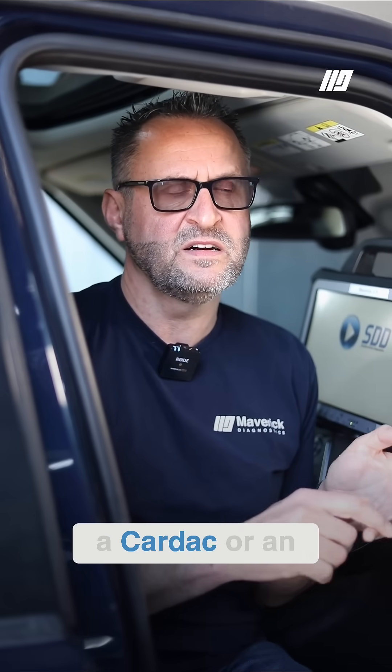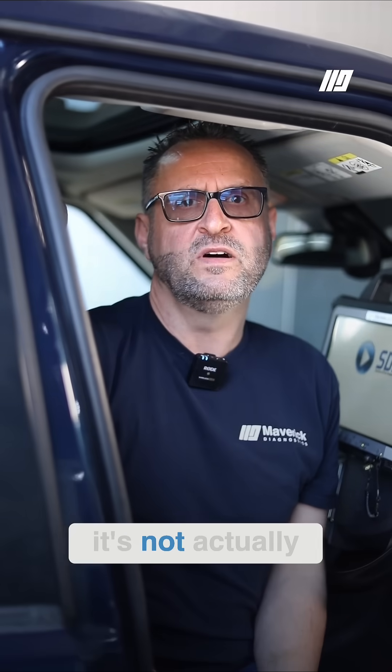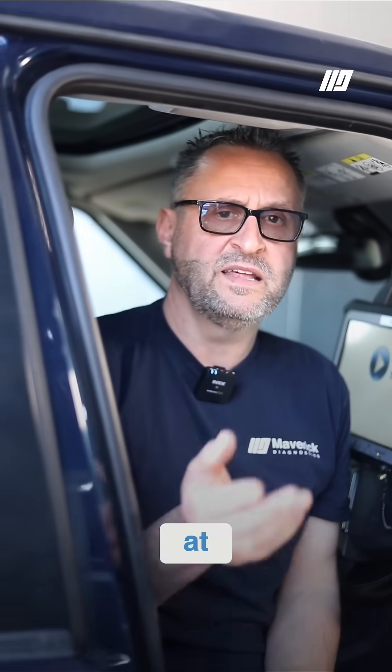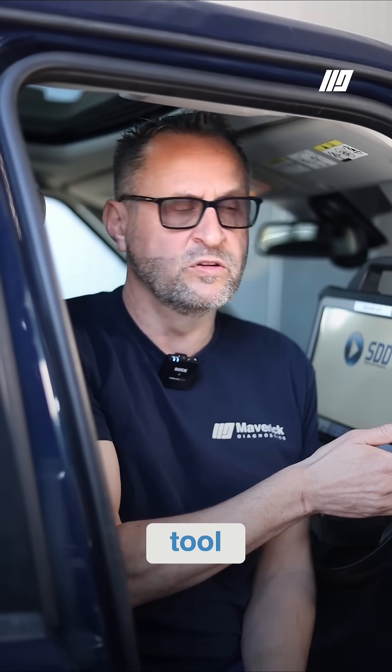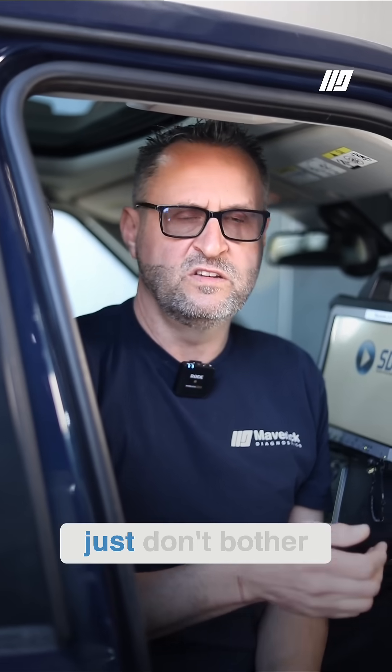The only recommendation I've got if you are going to use pass-through is use something like a CarDAC or an Actia — something that's actually approved by the OEs. If you're going to plug something Chinese in that you got with a toolkit that says it's J2534 compatible, it's not actually going to work with pass-through and you're going to spend half your life trying to set the thing up and being disappointed. At that point you may as well book the OE tool, because if you're going to pay £76 an hour for a credit for a tool that's not going to work, just don't bother.